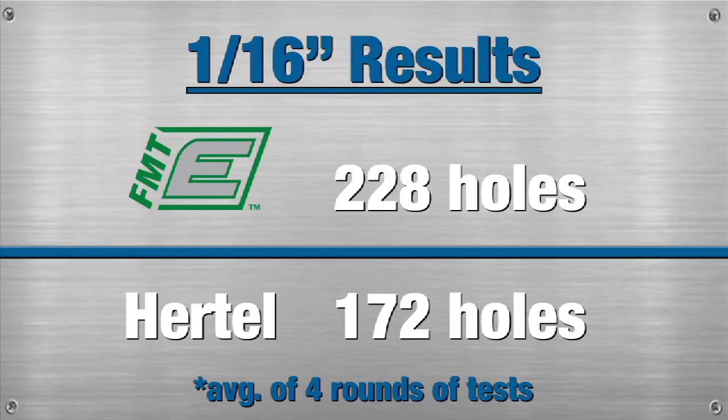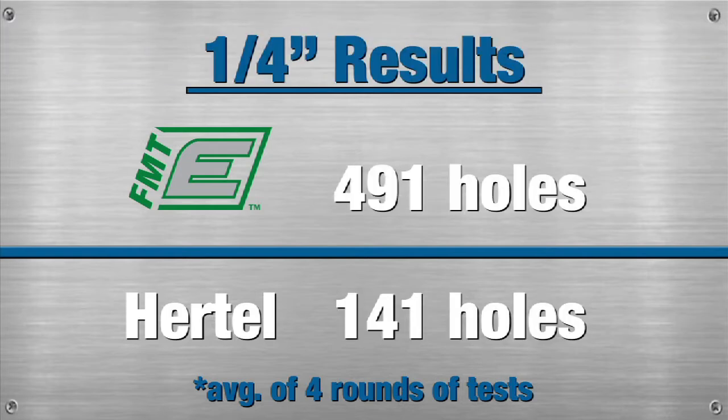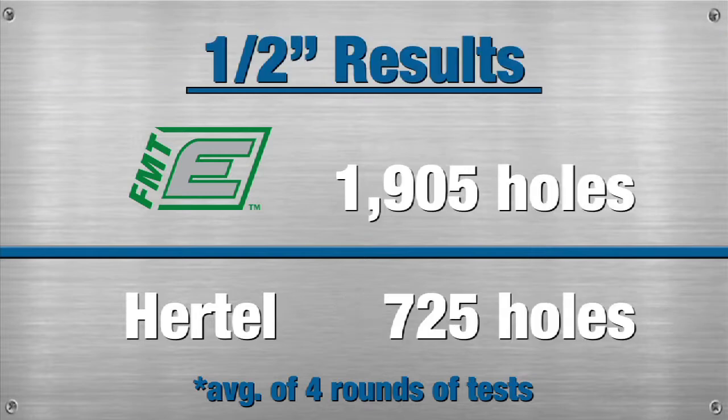And here are the results. As you can see, the FMT Element drills averaged far more holes in the 1/16 inch size, as well as the 1/4 inch size, and the 1/2 inch size.